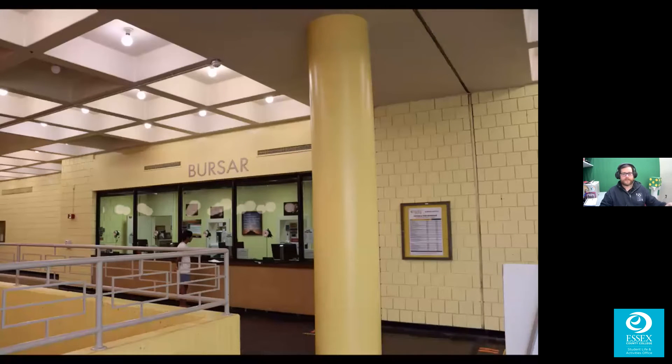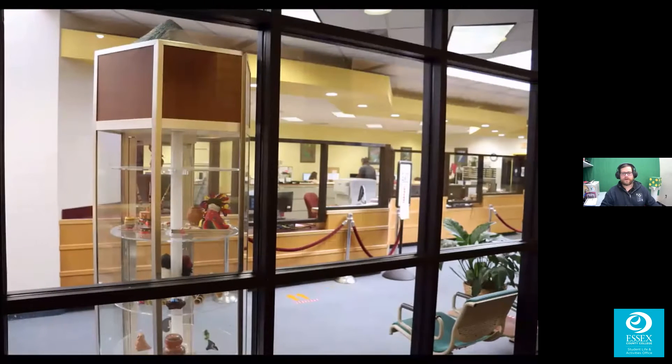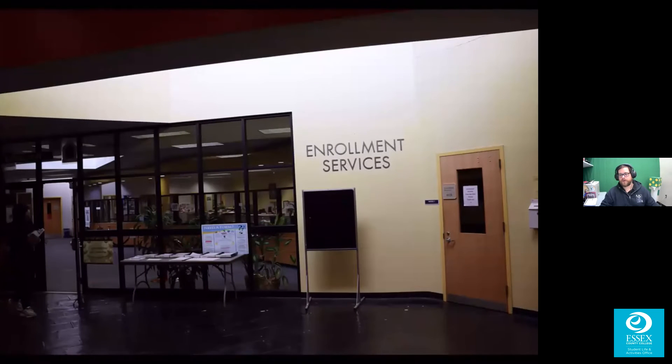Moving on — here's your next pick. Where is this picture taken? Joindina put financial aid, Joindina put four, Shannon put four, Fernando put student services, Jeremiah put four, Ismariah put in front of the bursar. This is Enrollment Services — they have a very nice display case inside with little toys and tchotchkes. Enrollment Services is right across from the Bursar on the fourth floor, and the first person to put the fourth floor was Joindina. Excellent work. Joindina on the board with one, Kadeja with one, Shannon with three, Ismariah with one, Lasori with two.